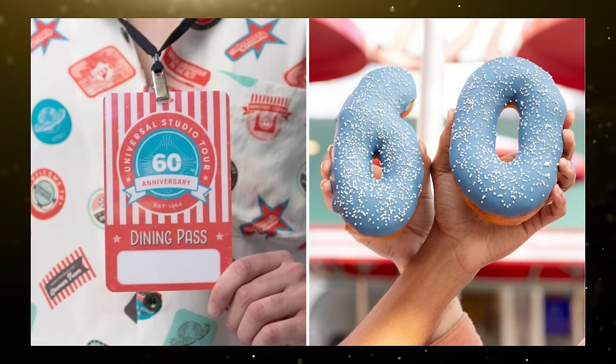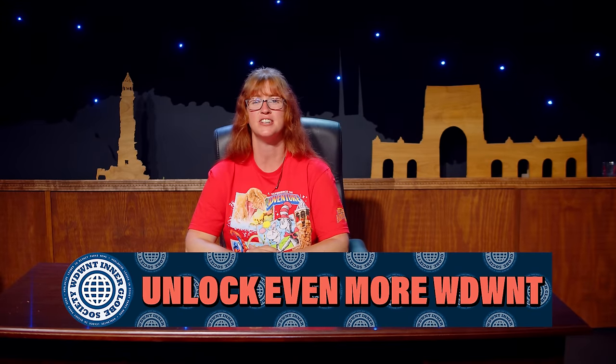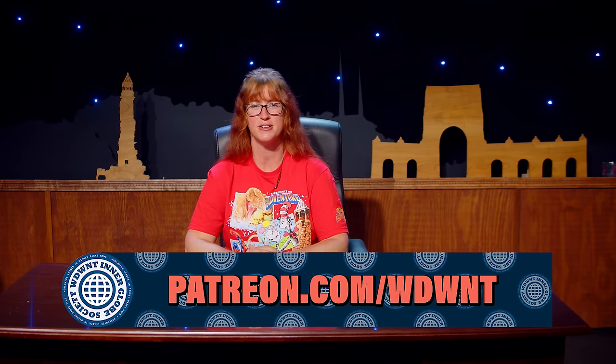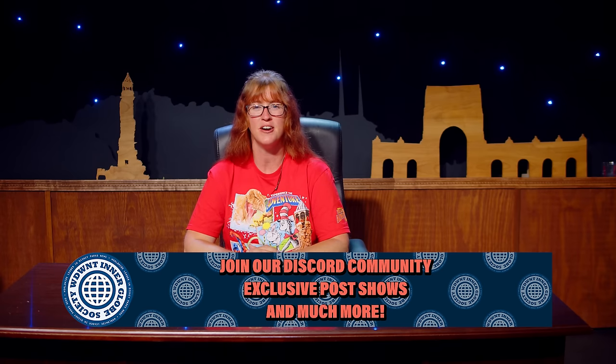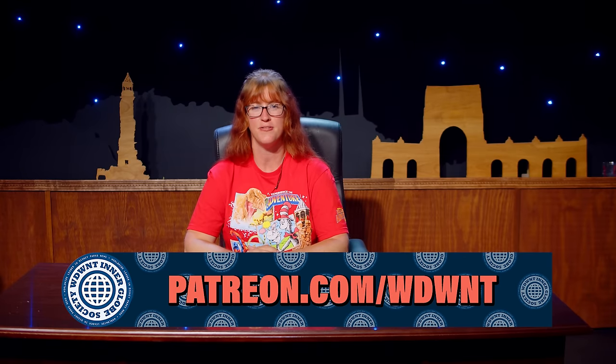You can support the entire team behind this show and others by joining the WDWNT Interglobe Society at patreon.com slash WDWNT. Get access to exclusive content, discounted show and event tickets, and more. A special shout-out to all the WIGS members watching who make this show happen every week. For more information on these stories and more, head over to universalparksnewstoday.com. If you're enjoying the show, be sure to like this video, subscribe to Universal Parks News Today on YouTube, click the bell for notifications, and select all notifications so you never miss an episode. For UPnT, this is Annie Wilson saying: the future is whatever you make it, so make it a good one.